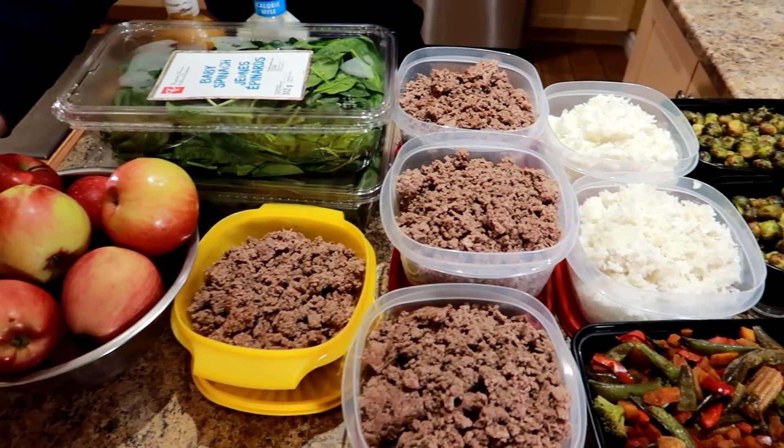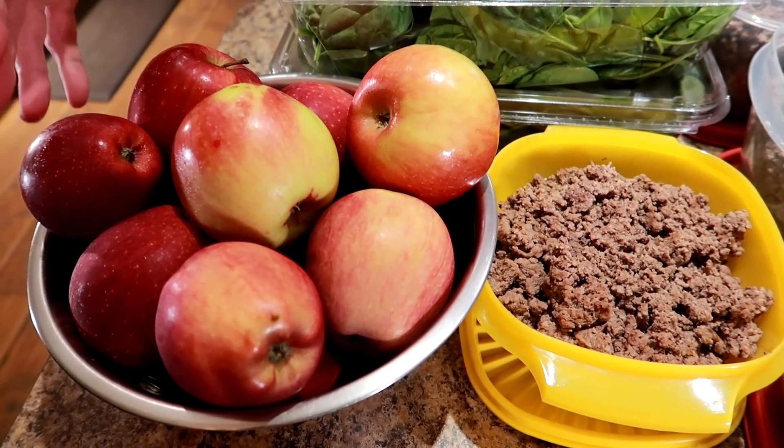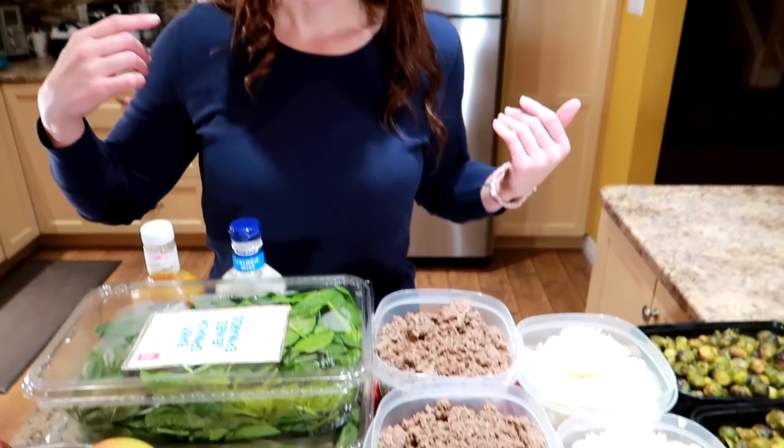We buy apples for our pre-workout meal. I put them in a bowl in the fridge so they're easily accessible and ready to go. We grab a couple out of the fridge and eat that with our rice and spinach and meat bowl.